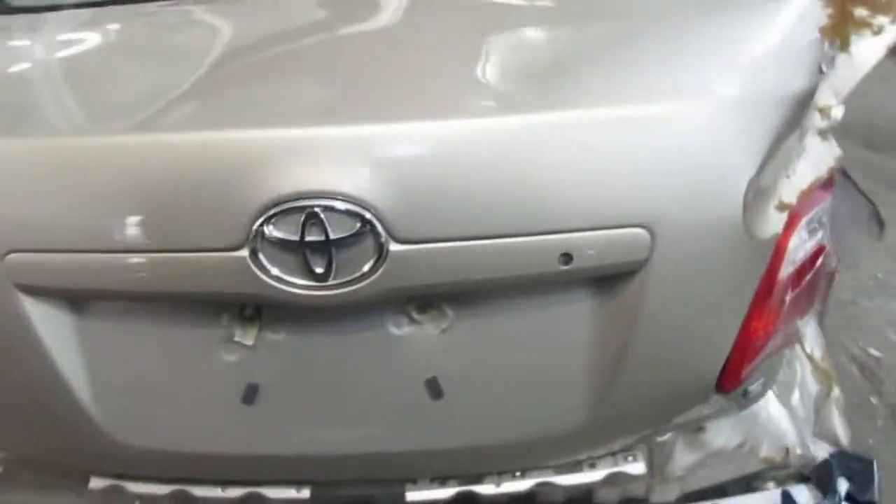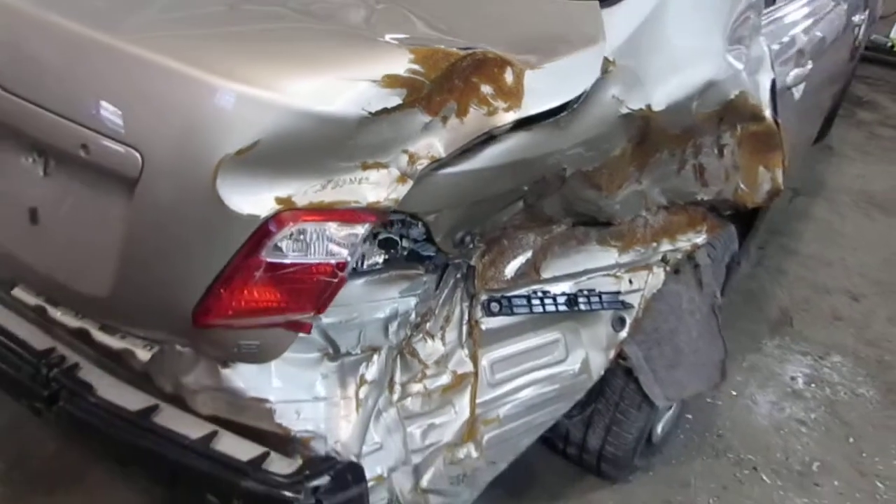This vehicle was purchased locally through one of our auctions, due to the right rear collision.